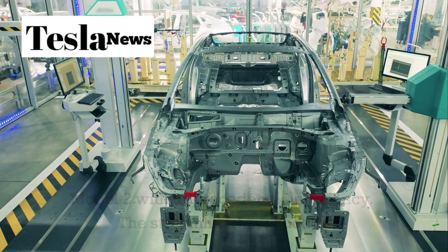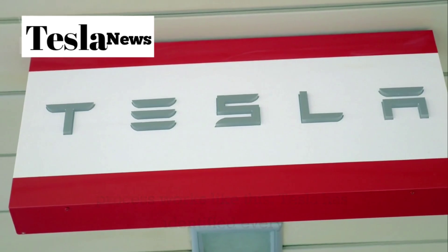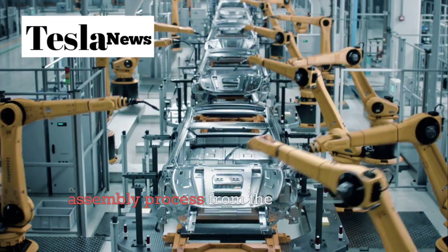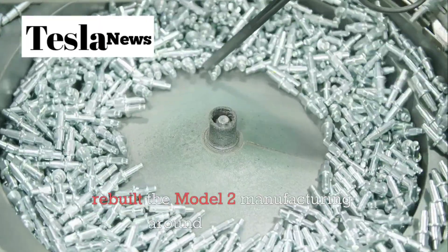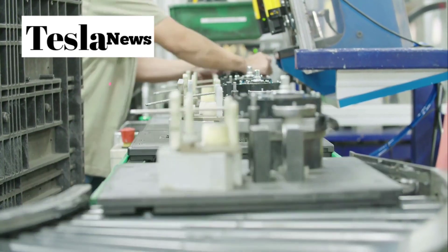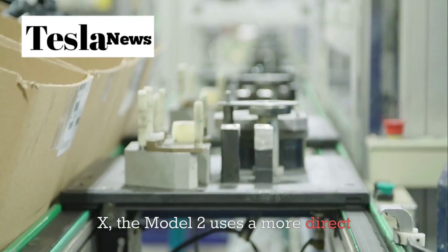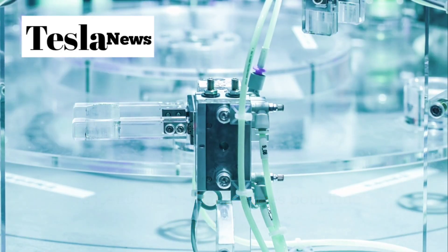The streamlined production process works like this: Tesla has identified every redundant step, every unnecessary component, and every over-complicated assembly process from their higher-end models. They've then rebuilt the Model 2 manufacturing around a simplified, linear production flow. Instead of the complex multi-stage processes used for the Model S and Model X, the Model 2 uses a more direct assembly line that reduces both time and labor costs.